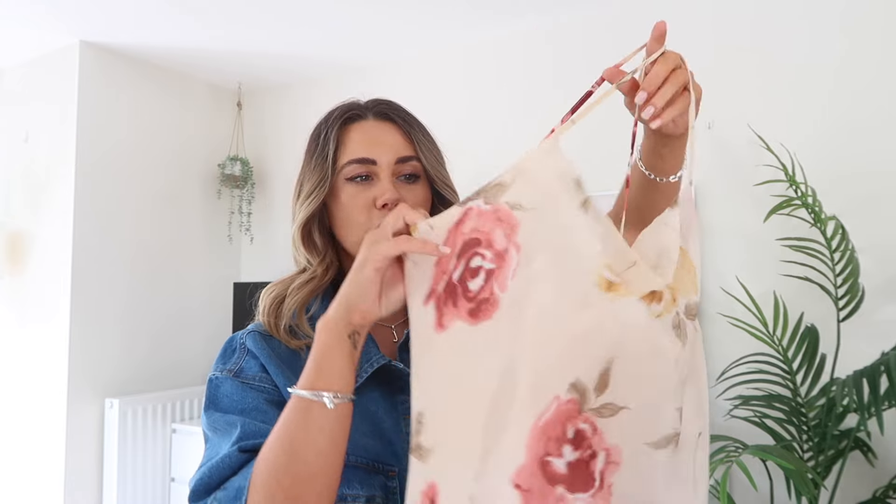I thought this one would be great for dressing up — like on holidays — but also, if you're like me and suddenly everyone around you seems to be getting engaged, it's a good one for wedding season too. It is slightly a blush peachy color, so it's really light, but you've got the big florals on it so you could absolutely wear this to a wedding and it would look beautiful.